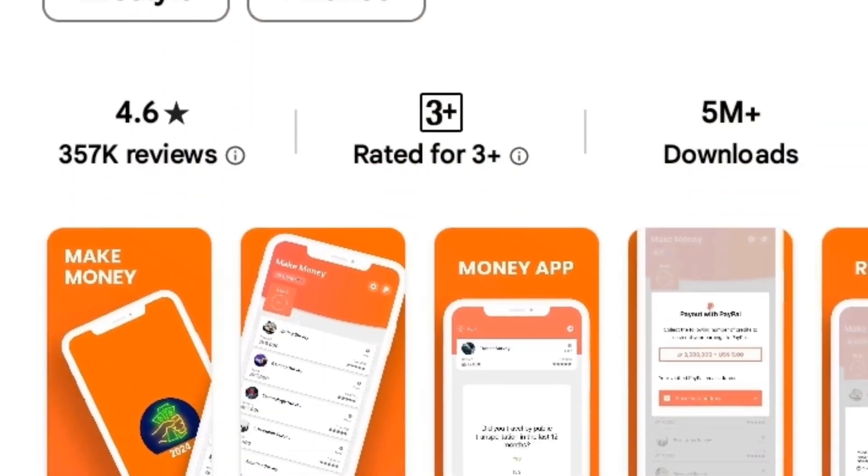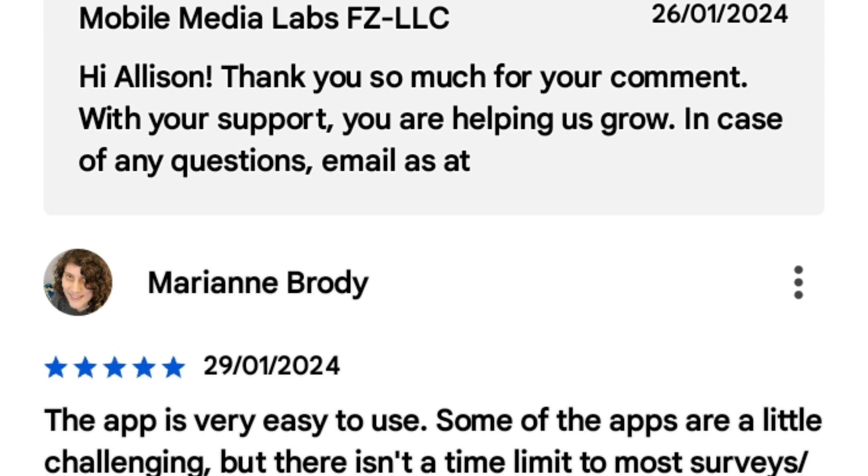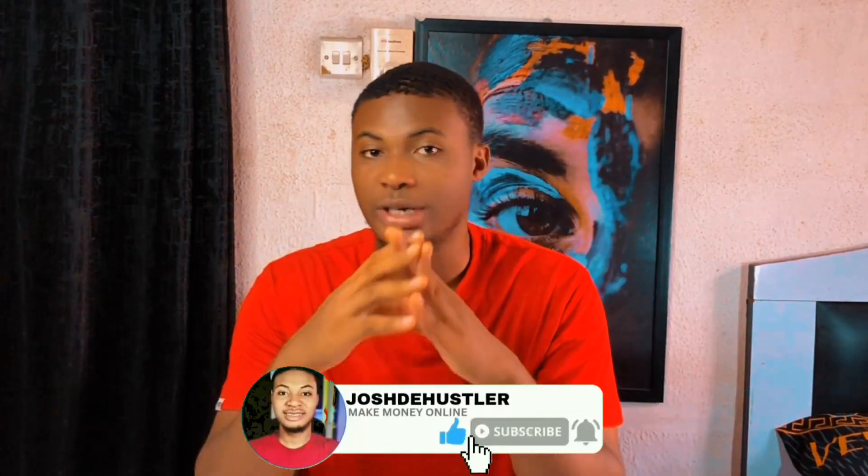In this video, I'm going to show you guys how to make at least $6 using this exact website. A good part of it is that this exact website has up to 10 million downloads on the Play Store and a lot of people are giving good reviews about them. So if you want to see how it works, follow me to the end of the video and don't forget to subscribe to the channel if the video is valuable.